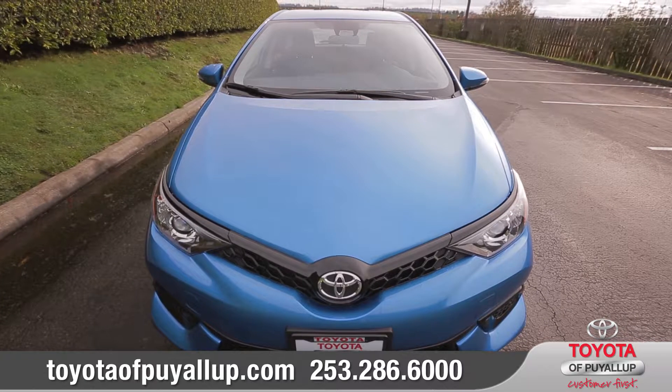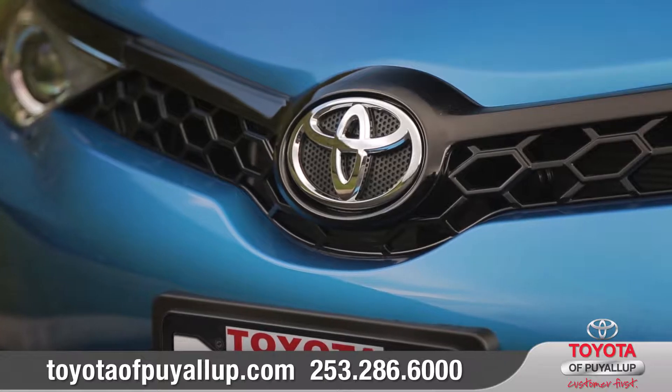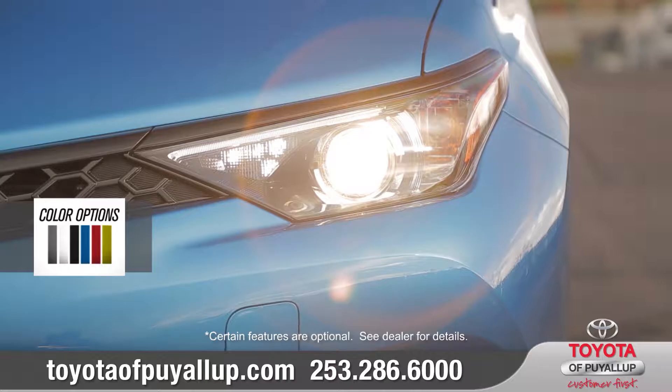Its aggressive body kit is loaded with attitude. The black honeycomb grille shows off this hatchback's performance pedigree, and standard LED daytime running lights are bright, efficient, and stylish.